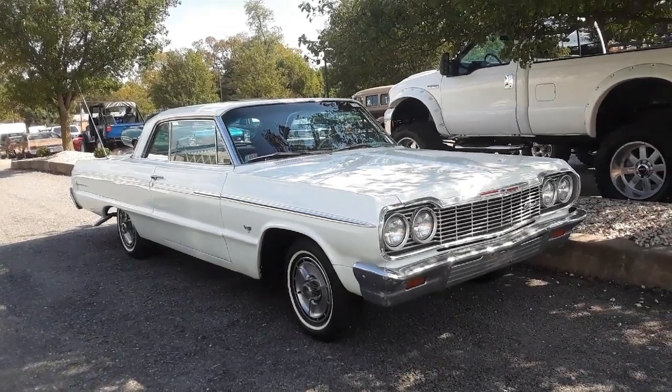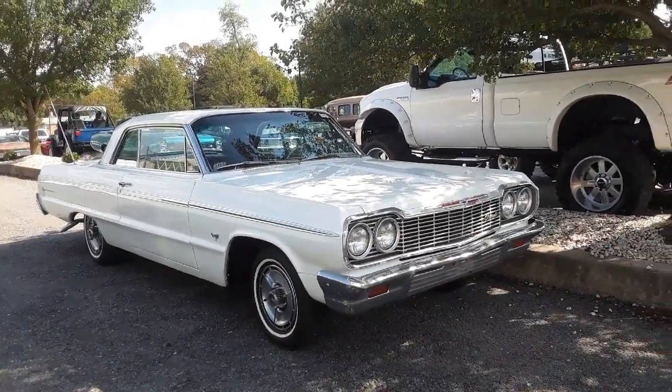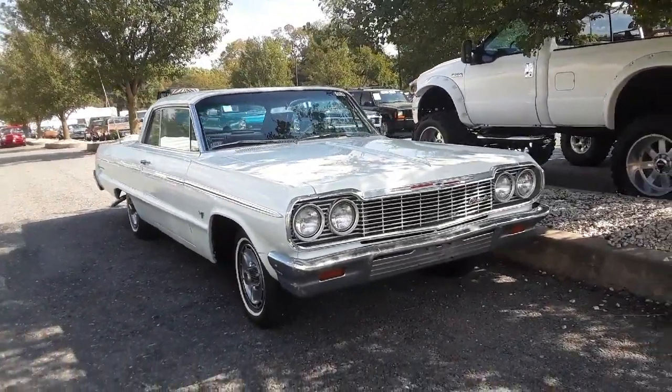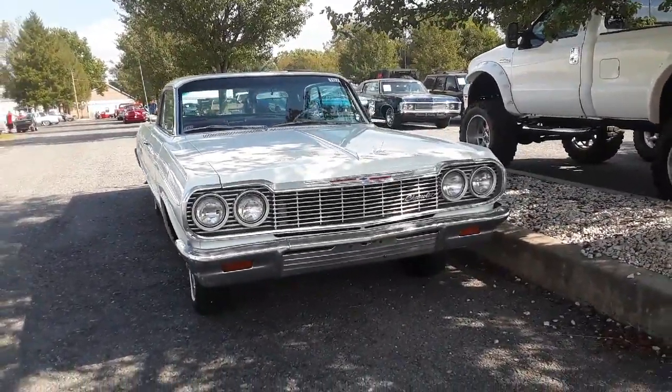This is Pam from NortheastWheelsEvents.com at the 2019 Fall Carlisle Collectors Car Auction. We are checking out the '64 Impala SS powered by a 327 automatic.